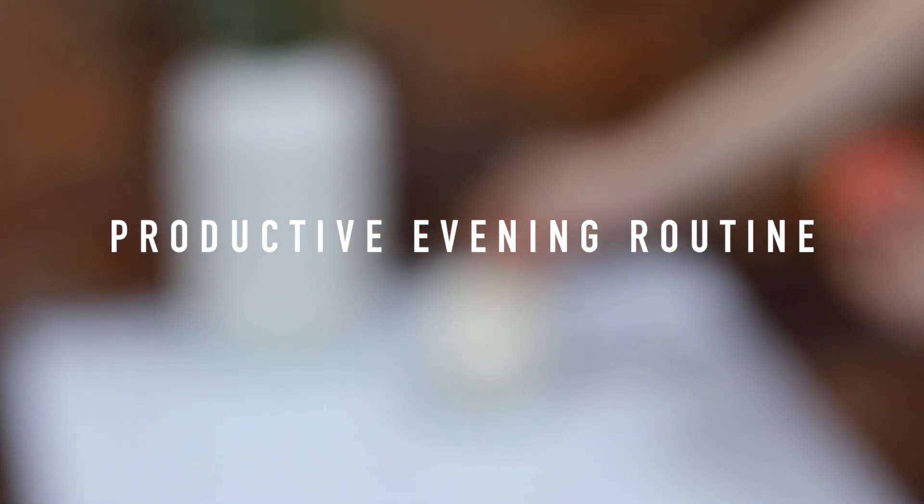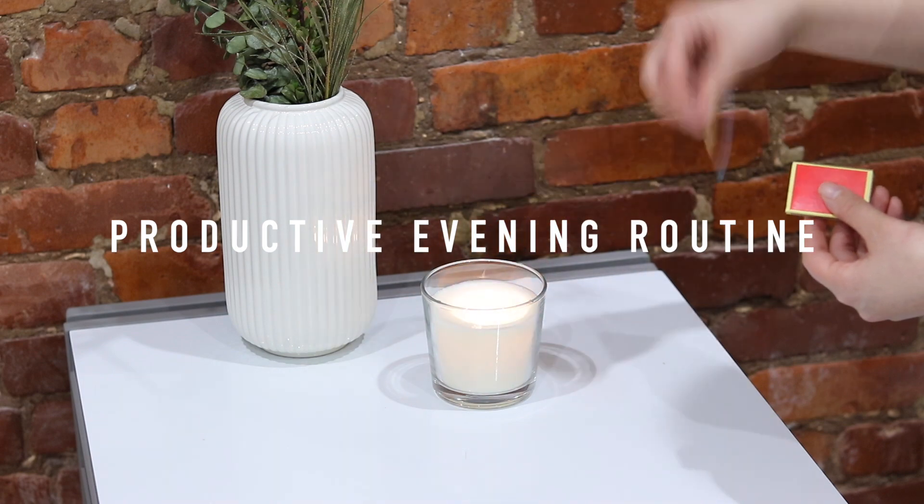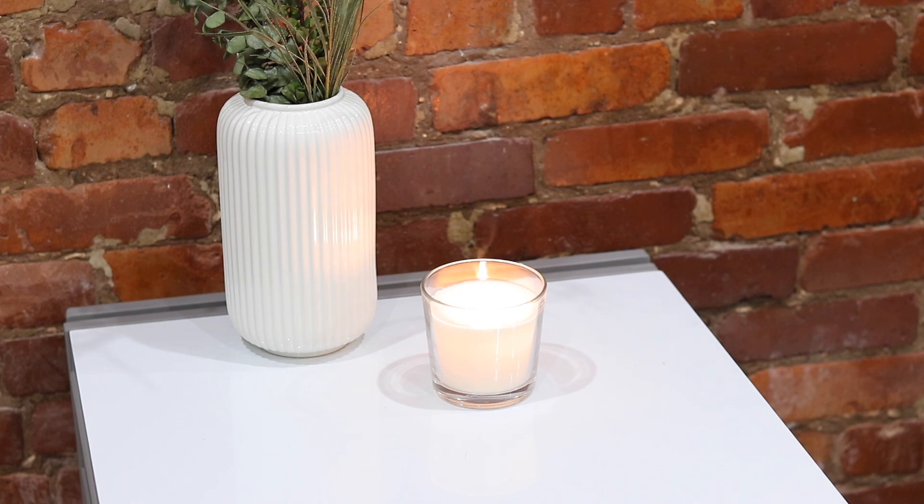Hey, welcome back to my channel. Today's going to be a productive evening routine, a little bit different from my other videos, but I thought this would be fun — especially to show you how I set up for a successful day or week.